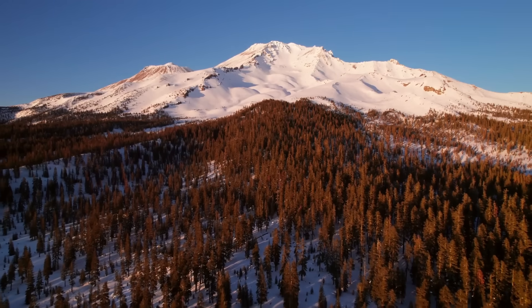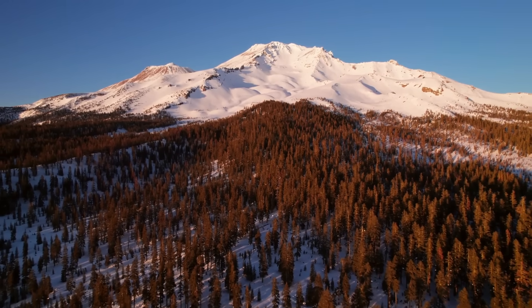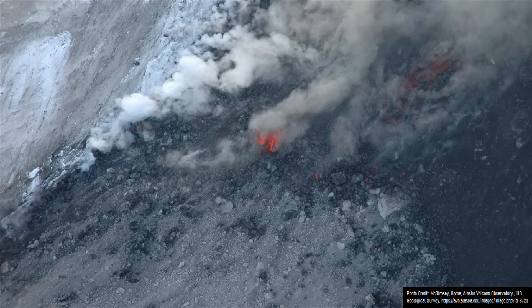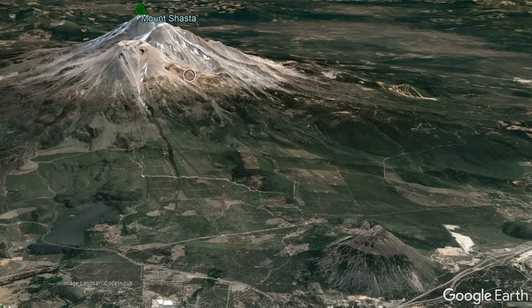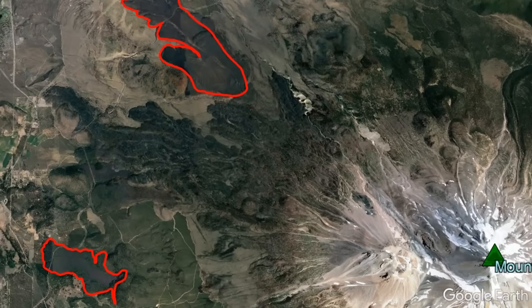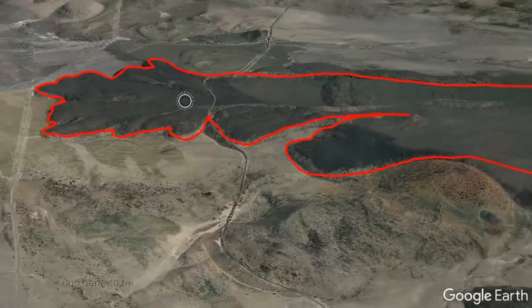Between the end of the last ice age 11,650 years ago and the year 1250, Mount Shasta has erupted a stunning 22 times, with these eruptions ranging from small in scale all the way to large and devastating, with some greatly changing the nearby landscape. This is quite prominent via the number of young and fresh-looking lava flows, especially to Shasta's west and north-northwest.